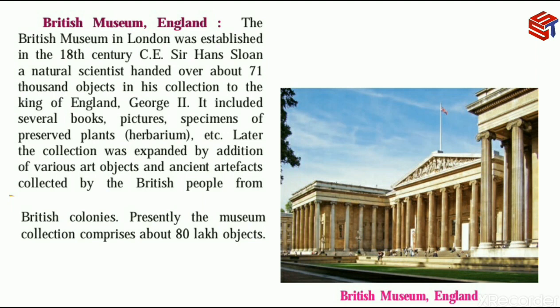The collection was expanded by the addition of various art objects and ancient artifacts collected by the British people from British colonies. Starting from Sir Hans Sloane's 71,000 objects handed to King George II, the British Museum's collection was further expanded with art objects and artifacts from British colonies.